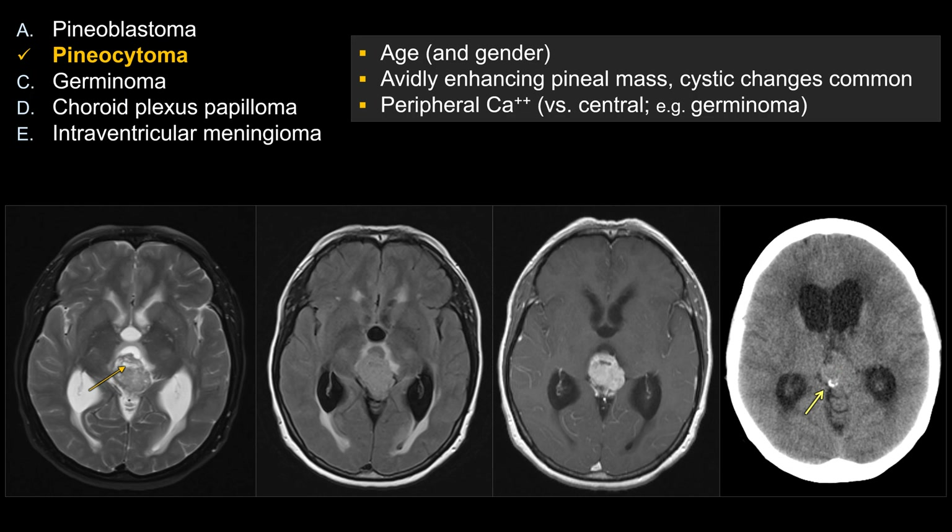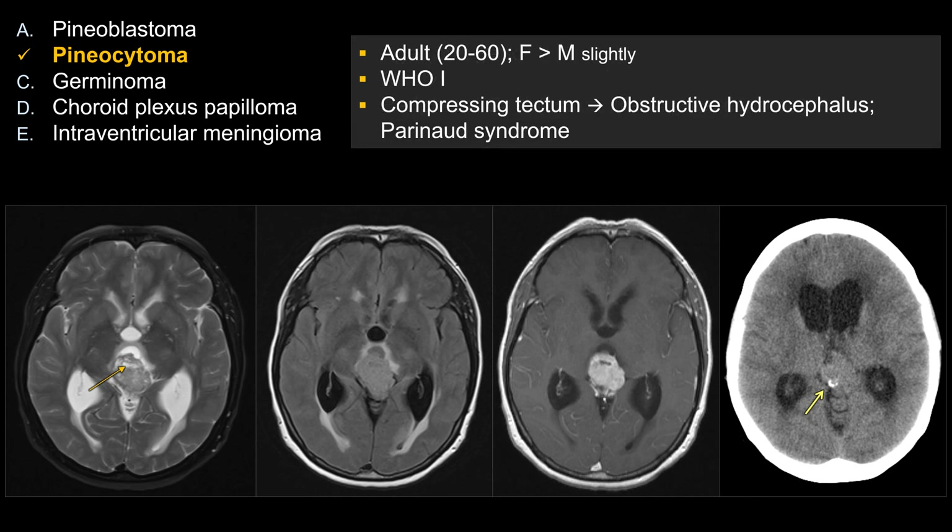That calcification pattern may be helpful and is often discussed on board review. For board exam facts on pineocytoma: it is an adult disease, unlike pineoblastoma which is pediatric. There is really no strong gender predilection — female is slightly greater than male, but essentially one-to-one. It is a low-grade lesion, WHO grade 1, in contrast to pineoblastoma which is WHO grade 4.